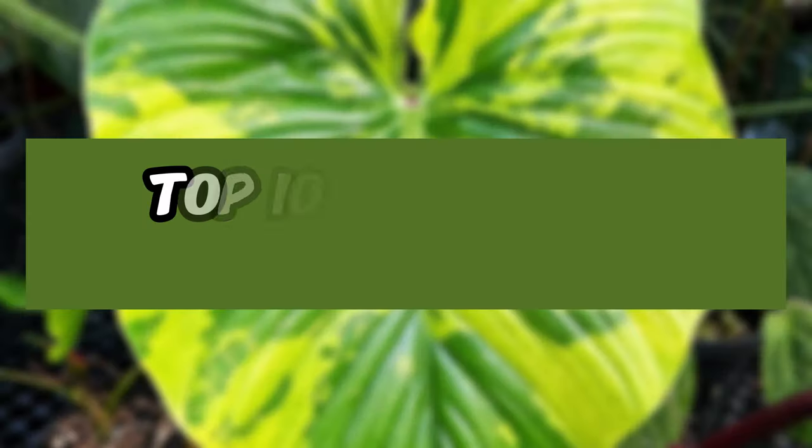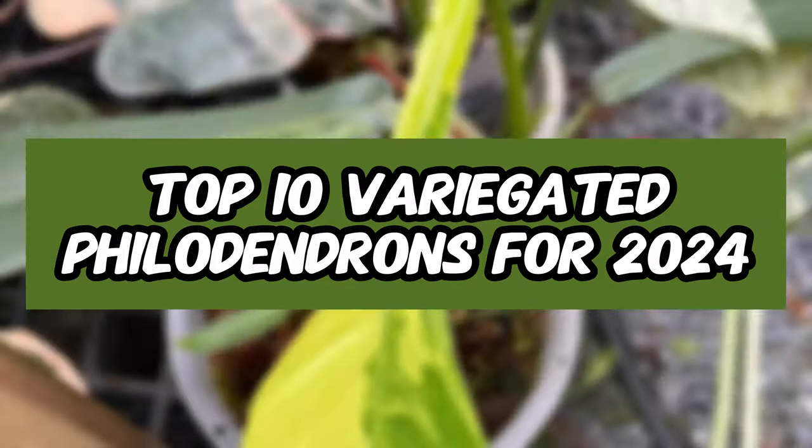My goal today is to show you some new species that you haven't seen yet. A new trend predicted by many plant people is that variegated plants are back — not only back, but new species are flooding the market and we are all just eating it up. Today I'll show you my top 10 variegated philodendrons for 2024 that I think will do really well, and also show you some stunning photos from some amazing growers on Instagram.